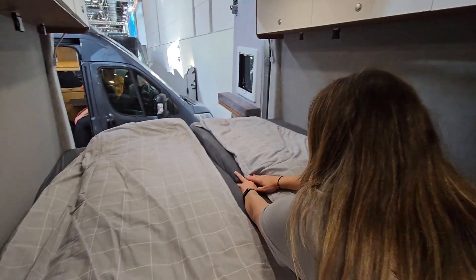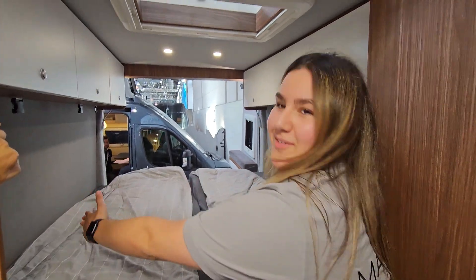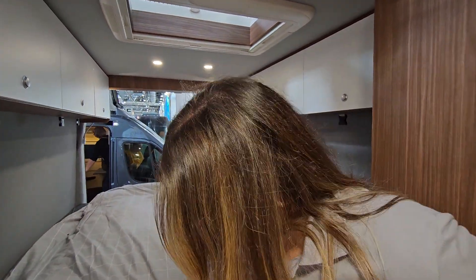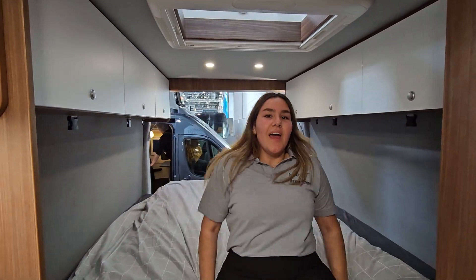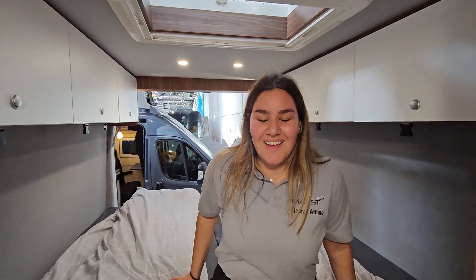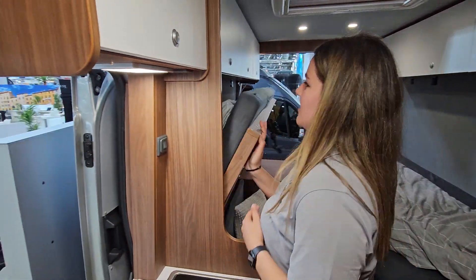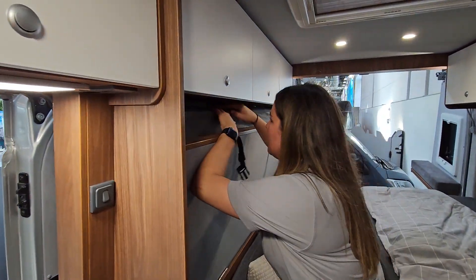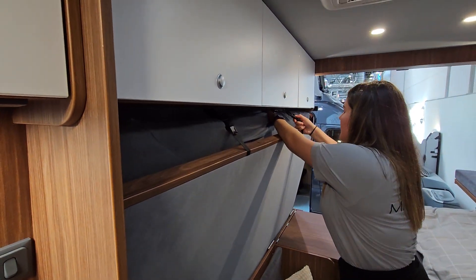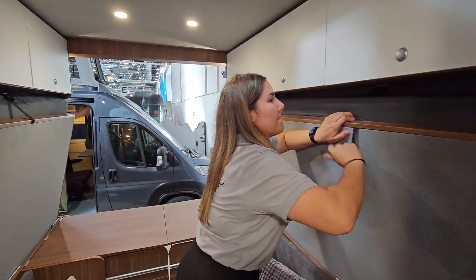So we have two beds, two meters long and one meter sixty-eight in the width. You can sit easily on it, just go up, and then you can sleep here. It's very big — I love this bed. You can easily get it back and close it.